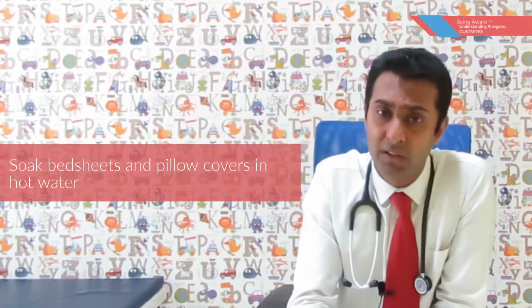What about bedsheets as well as pillow covers? These need to be soaked in hot water, as heat tends to destroy the dust mite. It is also important to dispose of carpets. If anybody in your house has symptoms of asthma or allergy, it's not good to have carpets in the house. With children, soft toys need to be disposed of as well.